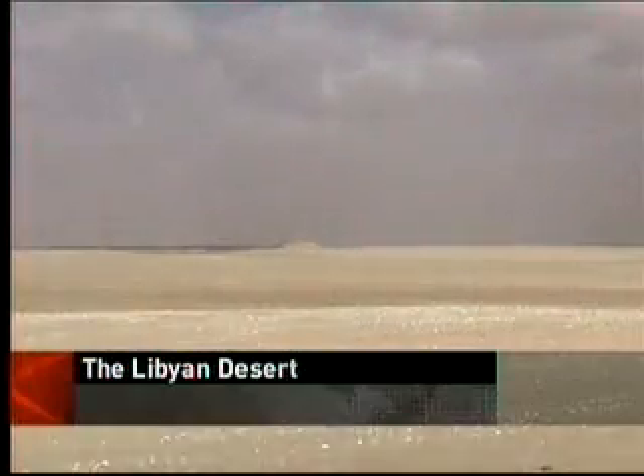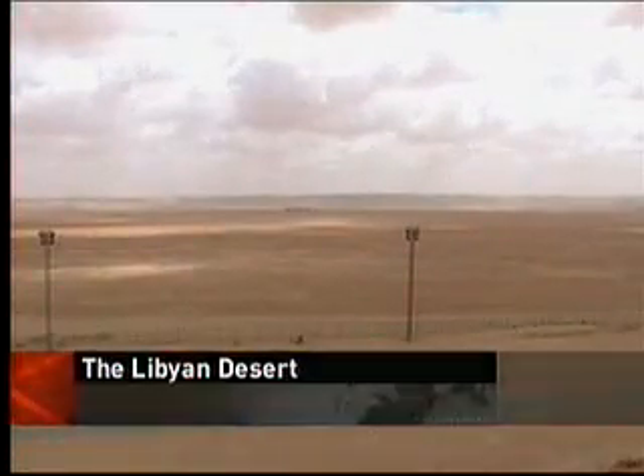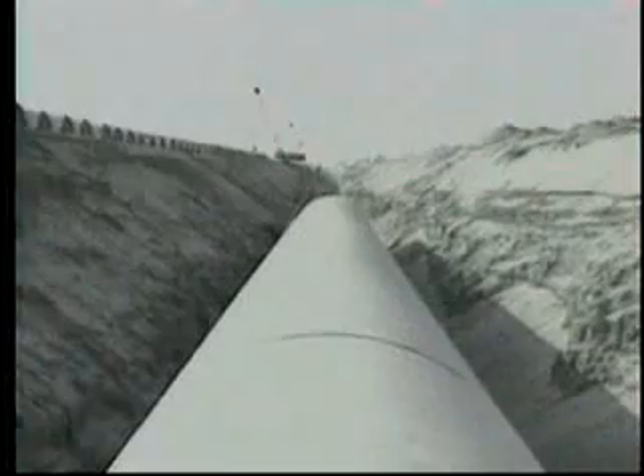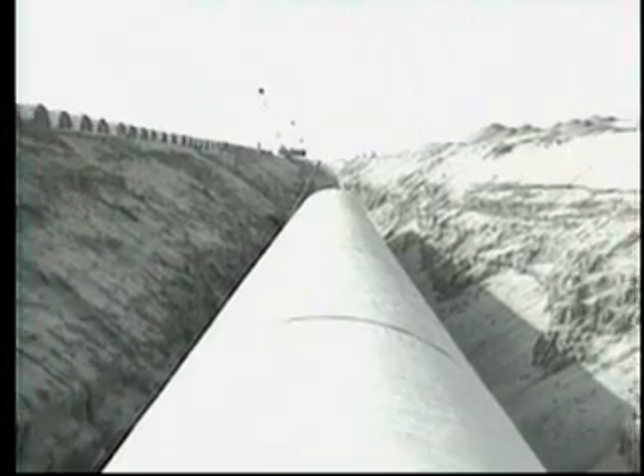As Margaret Evans reports, Canadian technology is helping to keep all that water flowing. A land thirsting for water, and home to one of the most ambitious irrigation schemes in the world. It's called the Great Man-Made River, and it flows beneath these sands.